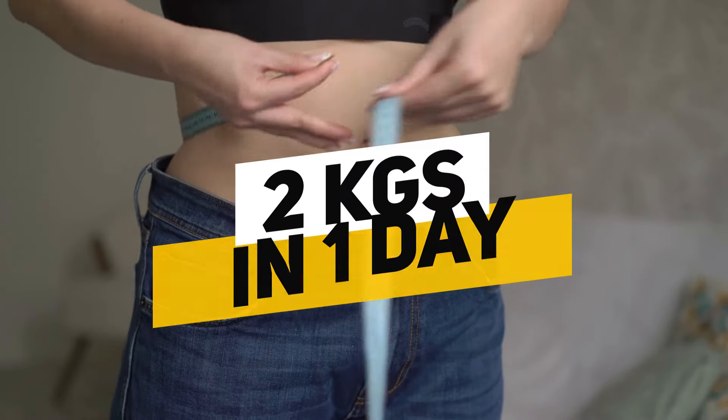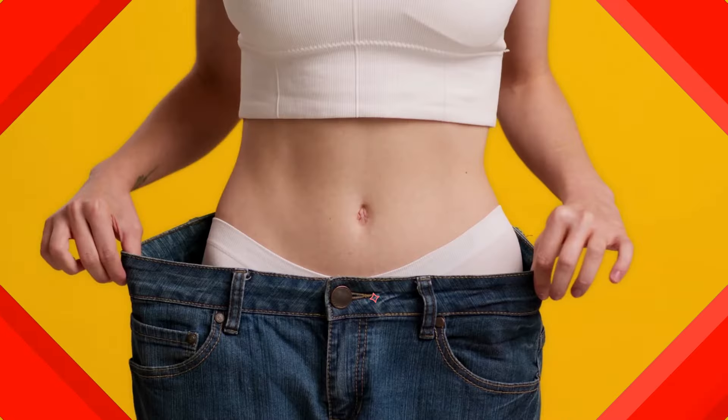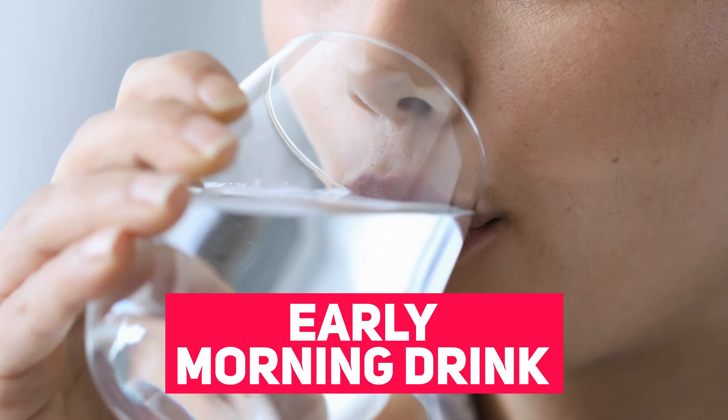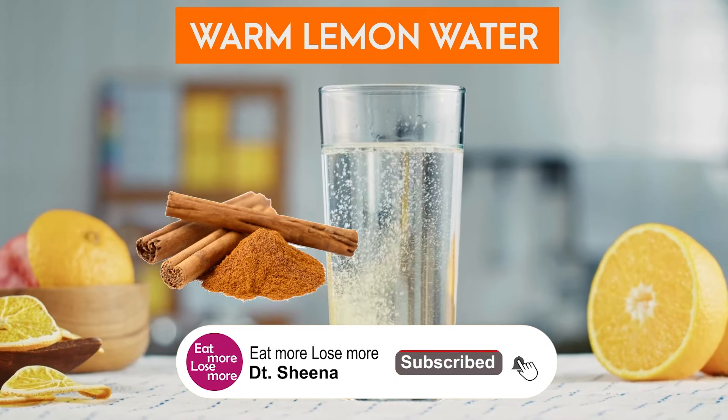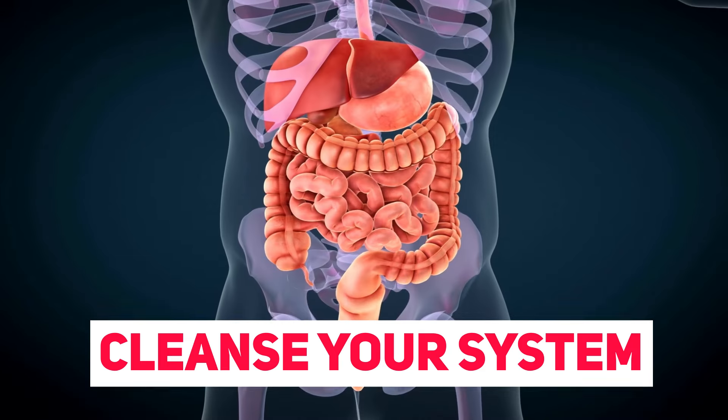Without any delay, let's get started with the juice diet plan to help you lose 2 kgs in one day super effectively. You should follow this diet plan at least once a week to get highly effective weight loss results. For our early morning drink, we'll have simple lukewarm lemon water in which you can add a pinch of cinnamon powder and a pinch of blackberry powder.